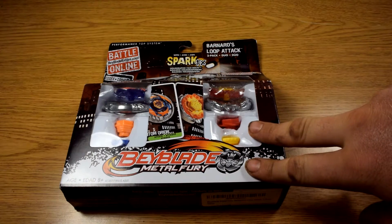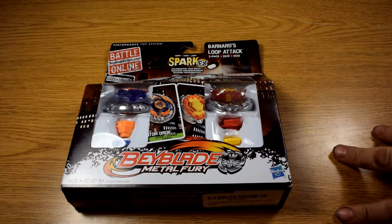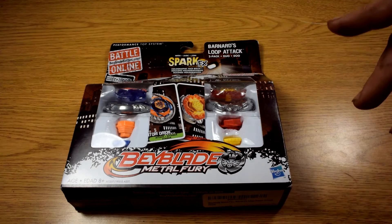Stay tuned for an unboxing for this and everything. Until next time, please leave a comment in the comment section, feel free to like this video — this short one. This is Blader Zio signing out, I'll see you later.